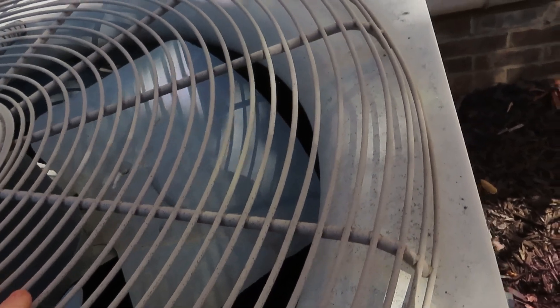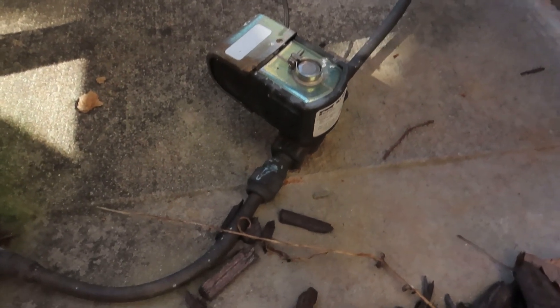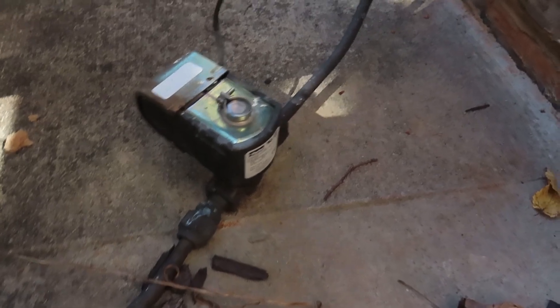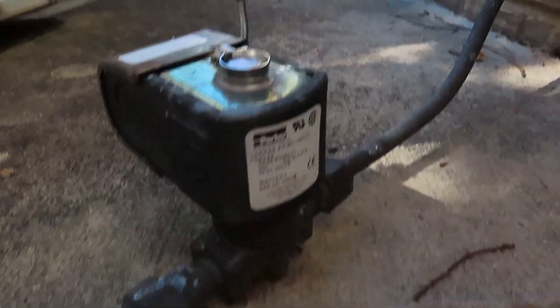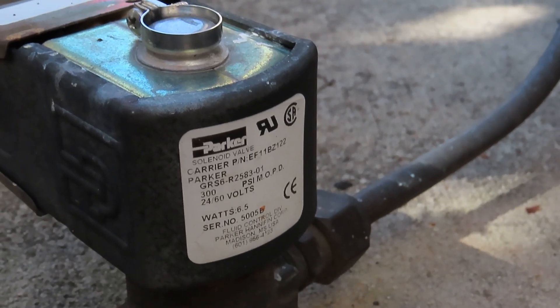That's like a valve. I'm not sure what that is — it's a solenoid valve. I don't know what the purpose of that is or why.